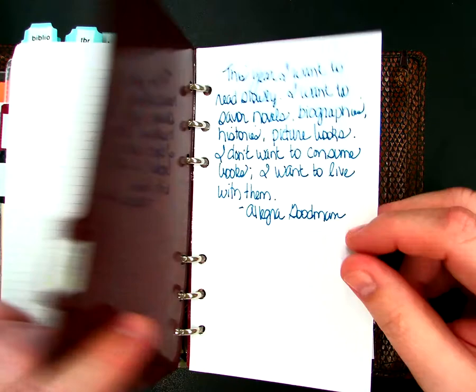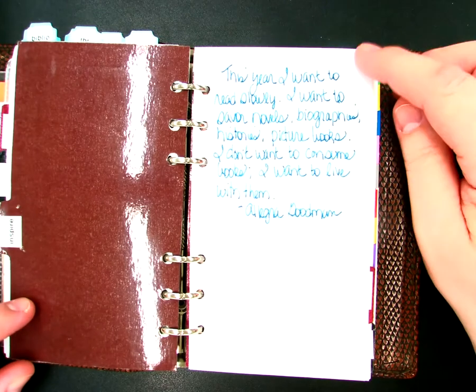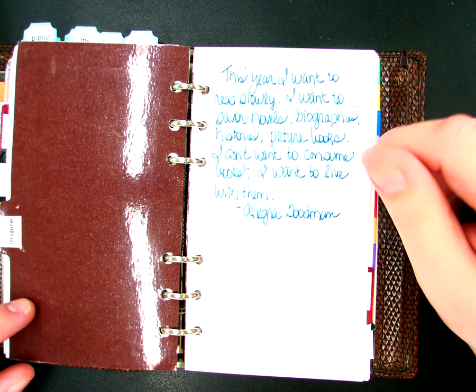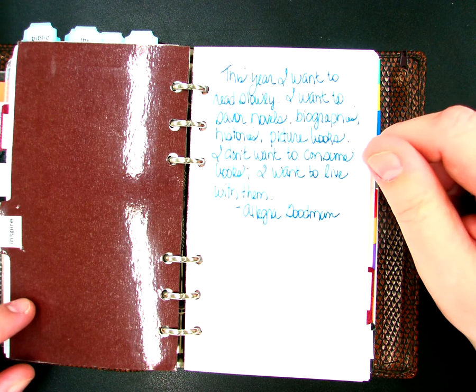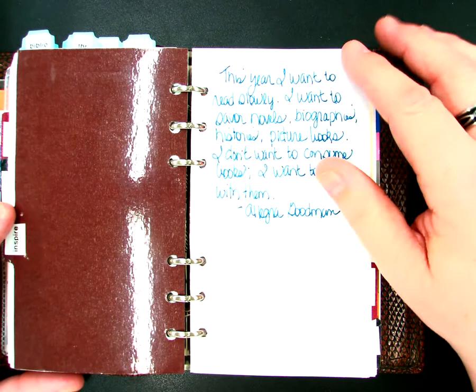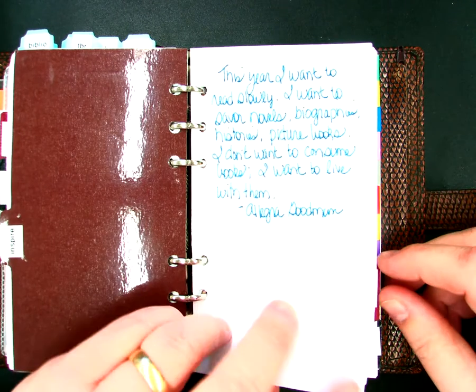The next section is Inspiration. This is where I just list any type of quotes that I get from reading or sermons that I want to remember and refer back to — those go in my Inspiration section.